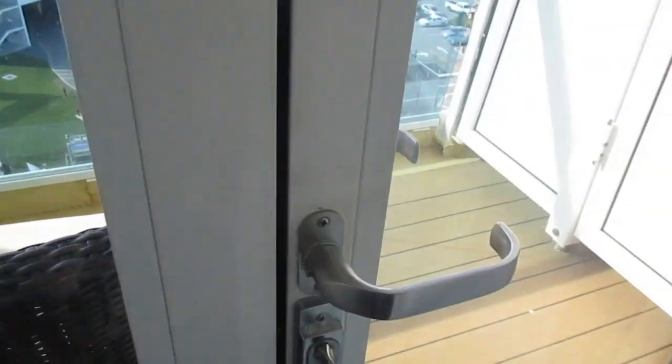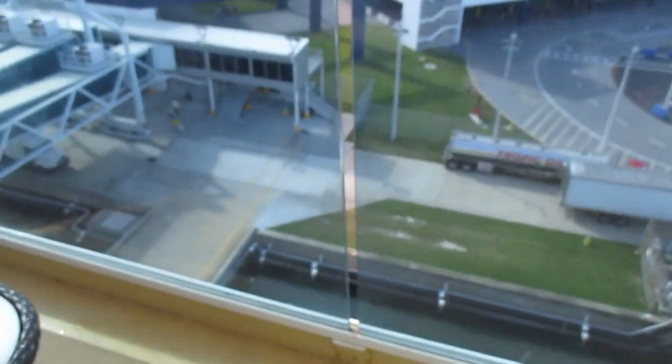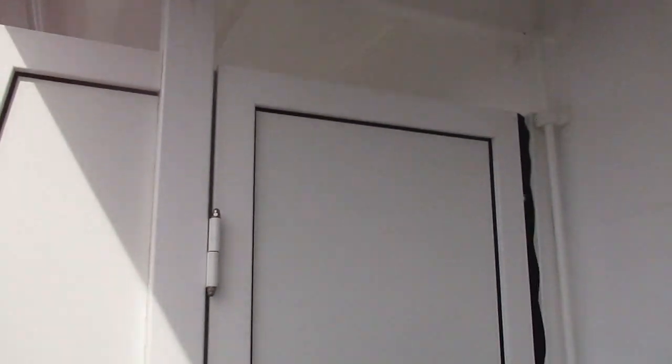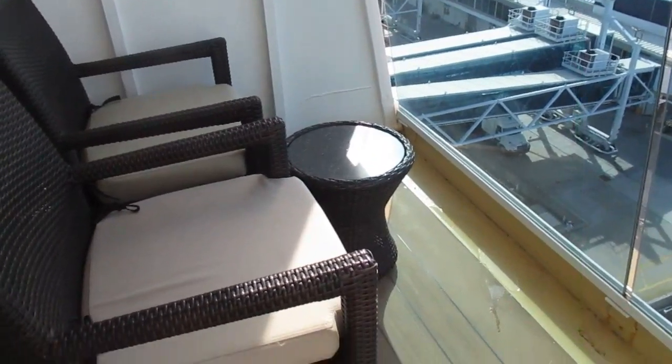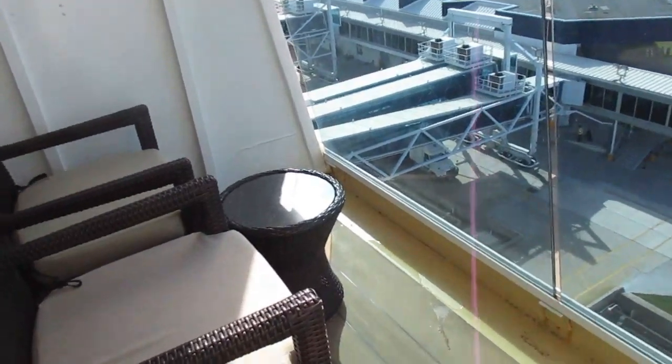Here we go — it's not a pretty view right now; it's going to be a view of the parking garage. It looks like there's a door to the adjoining balcony, so if you're traveling with people you could open that up. It's got two little chairs and a table. This balcony is even smaller, I think, or about the size or smaller than the Princess — the Regal Princess. They have some pretty small balconies; they're kind of known for that.